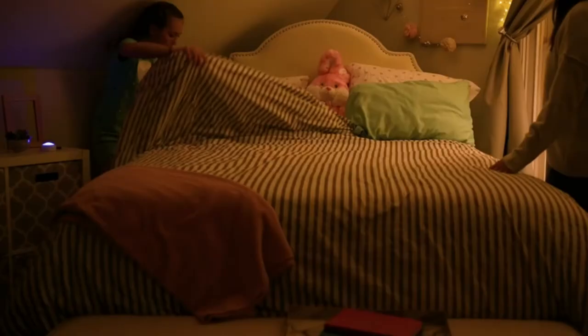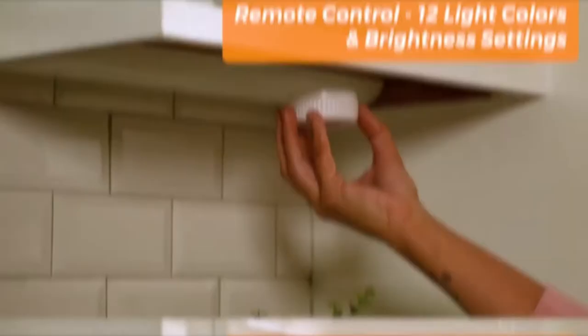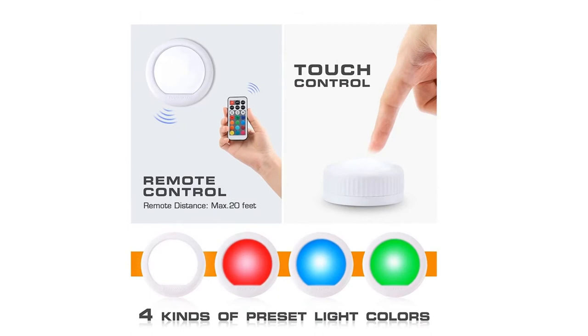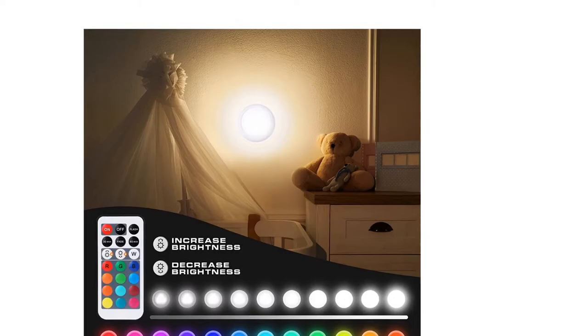Turn the puck light on or off with the remote or press the dome button manually. The max remote control distance range is up to 20 feet. Two ways of turning on or off design provide you light when getting up at night or looking for clothes in the closet. This push light can be set to turn off after 30 minutes and 60 minutes, convenient and energy-saving, which is suitable for installing in the baby's room, providing your child a comfortable sleep.